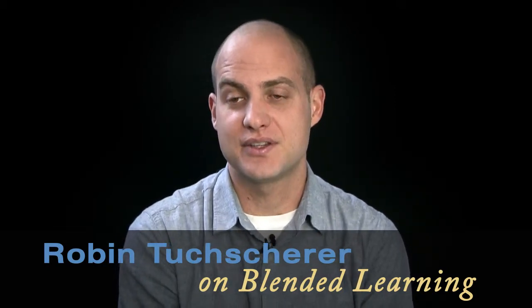My name is Robin Tookscher. I'm an assistant professor in the civil engineering department, and that's in the College of Engineering, Forestry, and Natural Sciences. I teach CENE 253L, which is the Mechanics of Materials Laboratory.